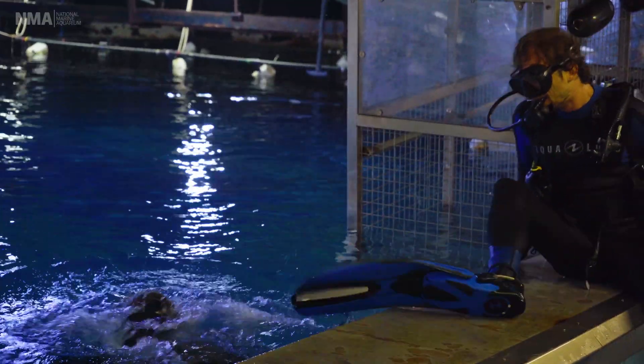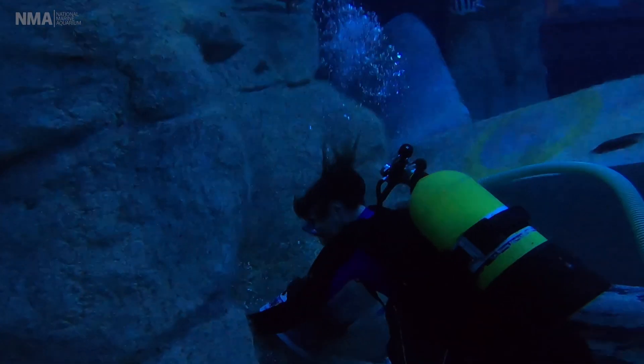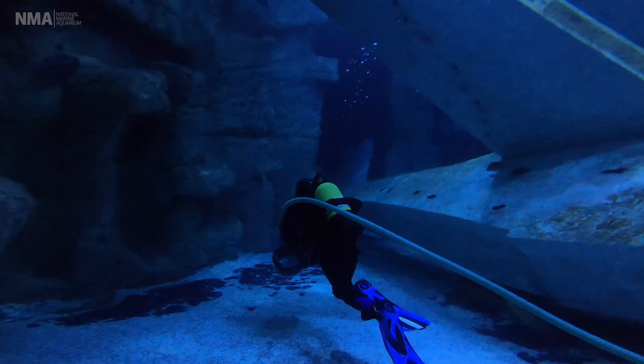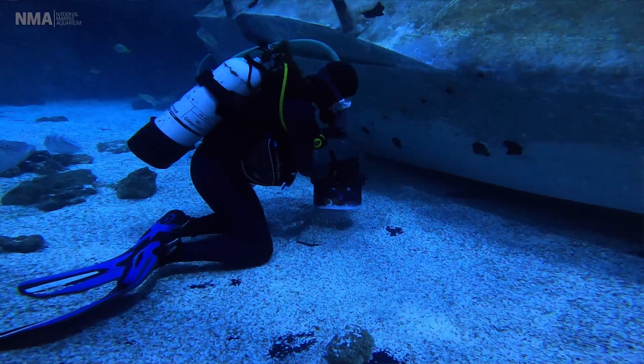We can stay underwater for as long as our tanks allow us to. If you're exerting yourself and working really hard scrubbing, your respiration will go up, but typically our dives are under an hour — though we have been known to do dives that are two and a half hours long.